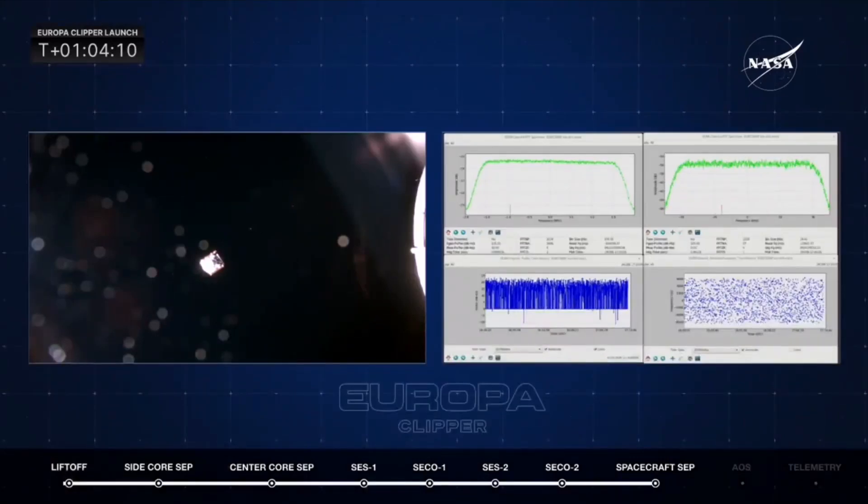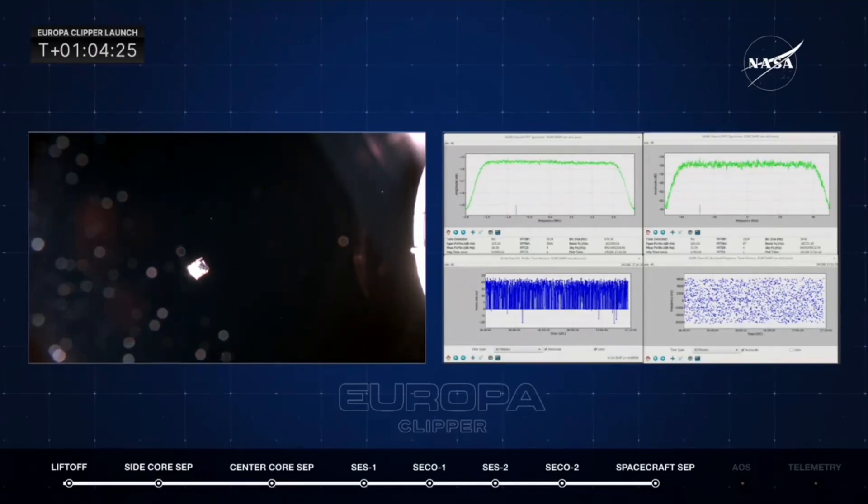We're now looking at a split screen. On your left, you see Europa Clipper. On your right, this is the ground station looking for a spike, looking for a handshake with the spacecraft. And we expect to see that in the form of a blip.